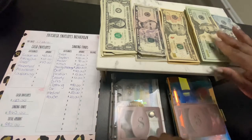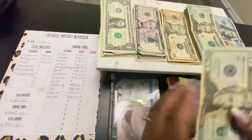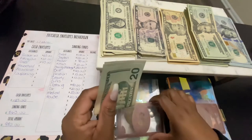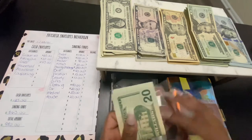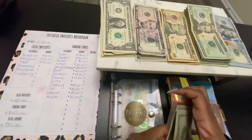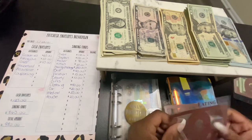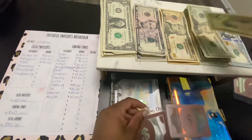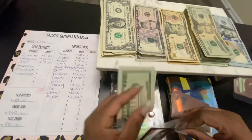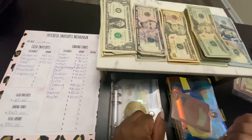So grocery today is going to get $60. Normally I give grocery $200 — I am a family of four — but I did some grocery shopping already, so this is what I have left. Next is eating out, which is going to get $20. And gas will get $40.